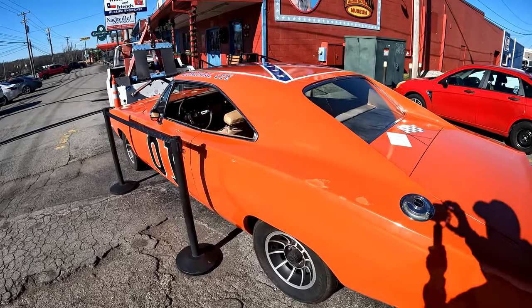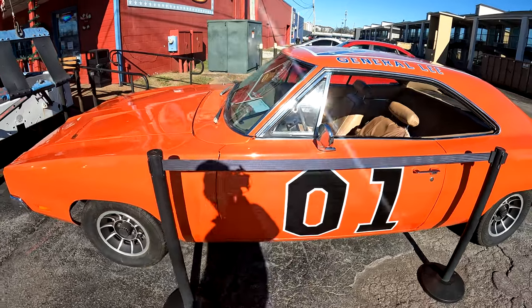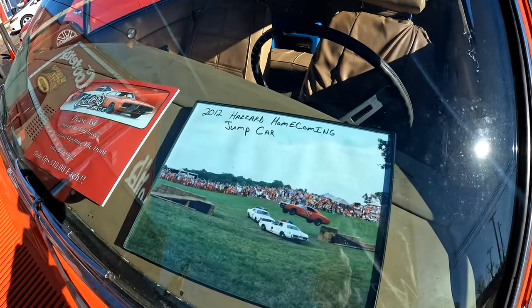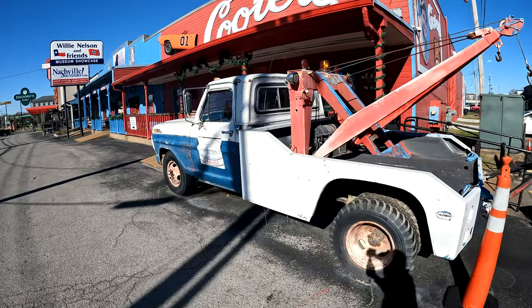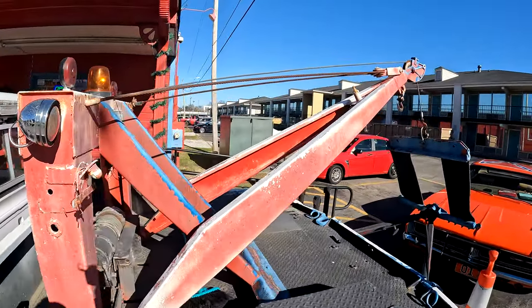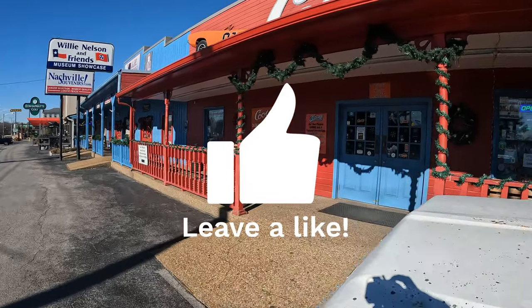We're outside of Cooter's, right outside of Nashville by the Opryland Mall. We're going to go check it out and take you guys with us. It's a museum — they've got cars, gifts, apparel, all that good stuff. The General Lee right there, and this was a jump car. There's Cooter's truck and Cooter's garage. First time here and I've lived here a while, so this is going to be a cool experience.